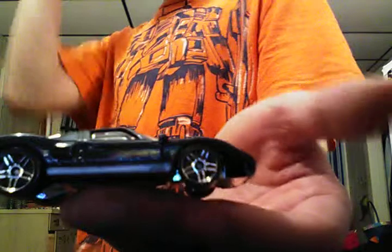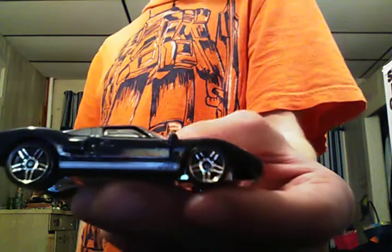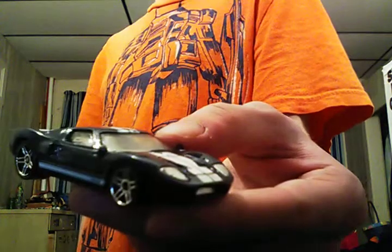Ford GT40, dark blue with white tampos, chrome wheels all the way around, chrome base, gray interior, and only the headlights are colored. Fast car.